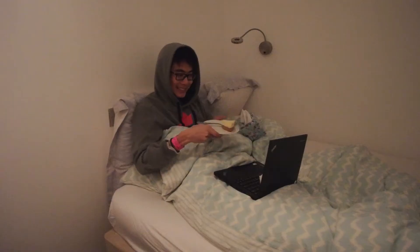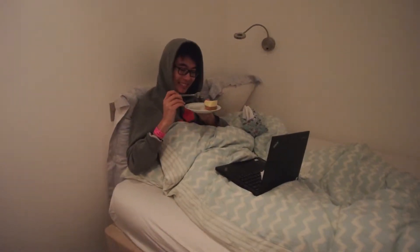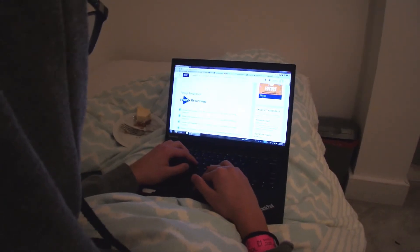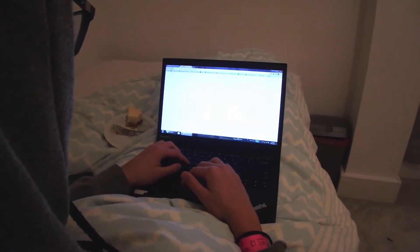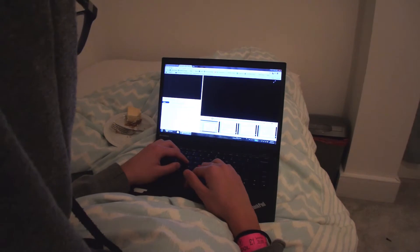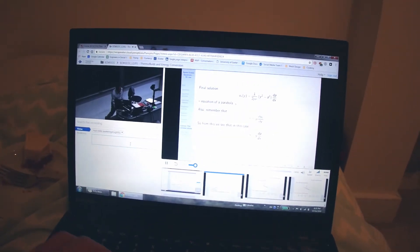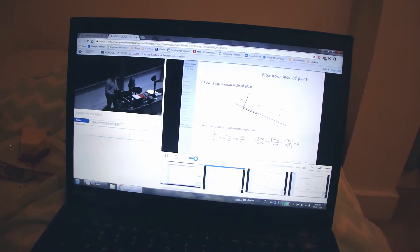I feel so sick today and can't seem to get out of bed. Of course, all the lecture notes are available on the Exeter Learning Environment, Ellie, but here at Exeter, every single one of my lectures have been recorded using ReCap. Check this out! You have a camera on the professor, another screen for anything that's on the projector, you can slow down or speed up the footage as you like, and of course, watch it from anywhere in the world!